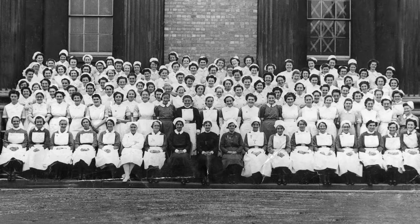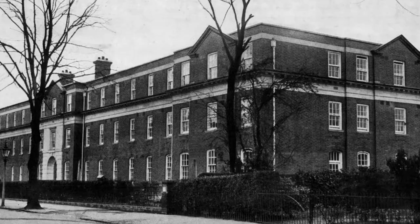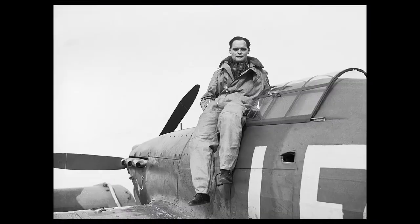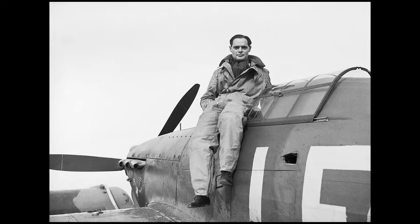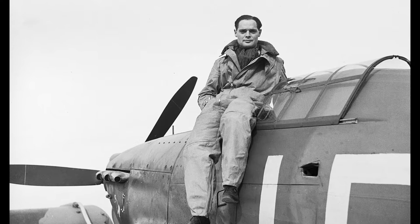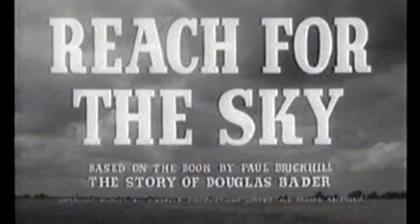It wasn't only the doctors that specialised — it was the nurses too — and they also increased in number. It was felt that somewhere was needed for them to stay, so the nurses' home was built on this site, which is now the multi-storey car park. In 1931, one of our most famous patients, Douglas Bader, benefited from the operating theatres that had been recently opened only three years earlier. His life is depicted in the film Reach for the Sky.